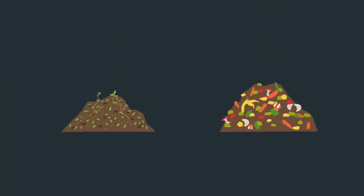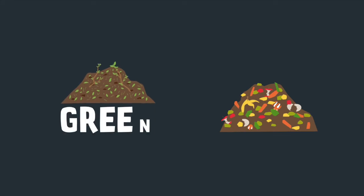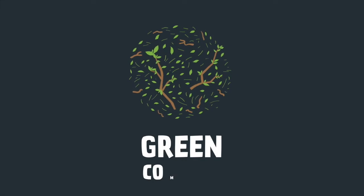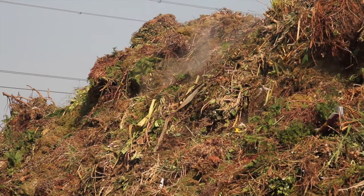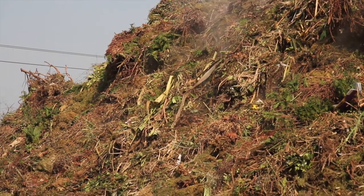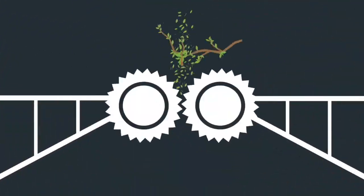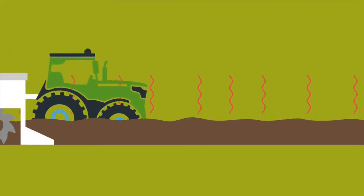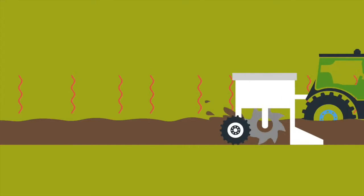There are two main types of compost used in UK agriculture today: green compost and green food compost. Green compost is created in open air windrows from landscaping and garden waste. The material is screened, shredded and composted at high temperatures, which is achieved through regular turning to ensure that any weed seeds are destroyed.